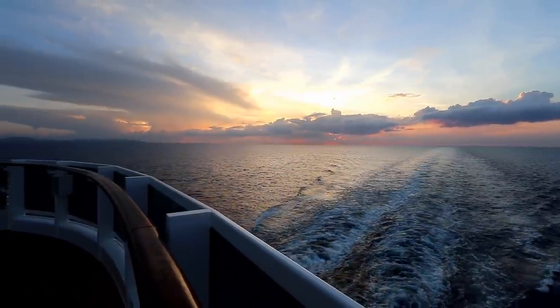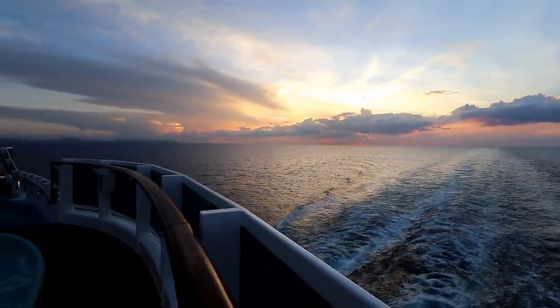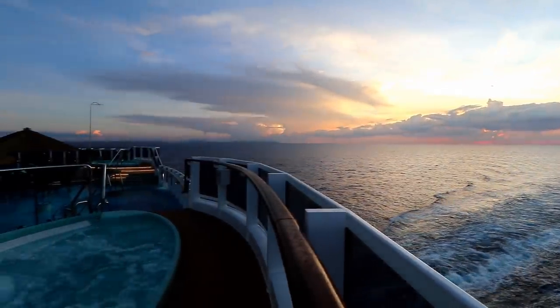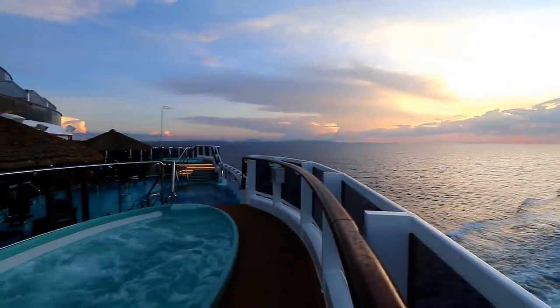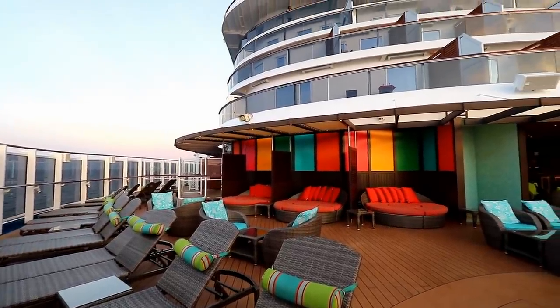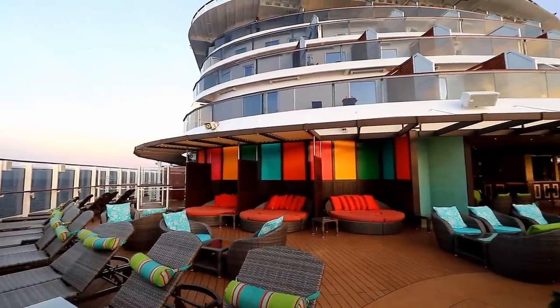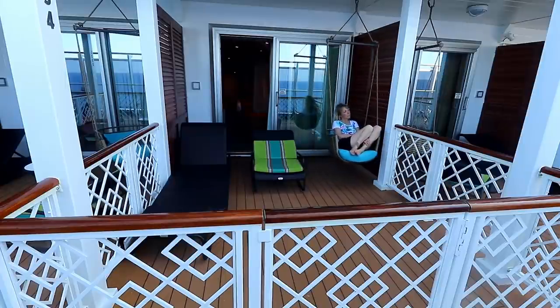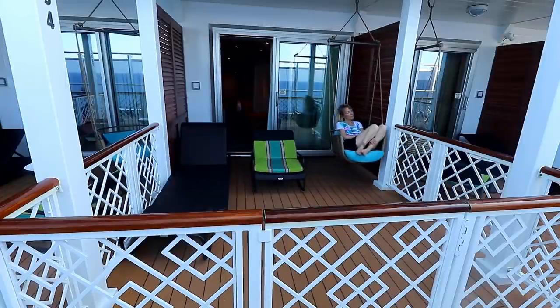Next time I cruise on a Vista-class ship, I will definitely be in a Havana cabin again. I totally loved the uncrowded Havana pool area, the Jacuzzis, and the Sun Deck. But I think I may just try one of the aft-wrap balcony cabins that overlook the Havana area and see how those compare to the ones here on Deck 5 that have the walkway outside the patio.